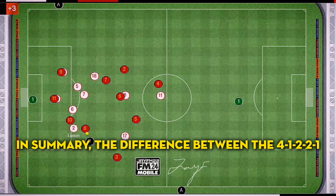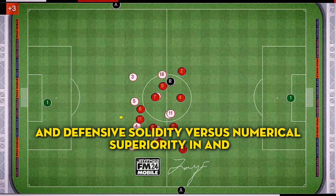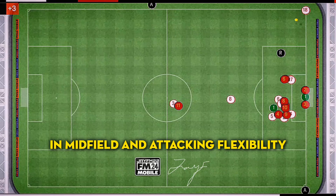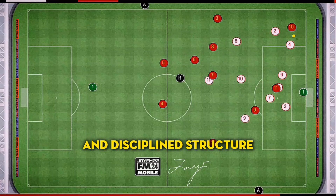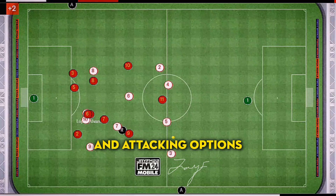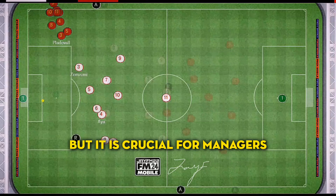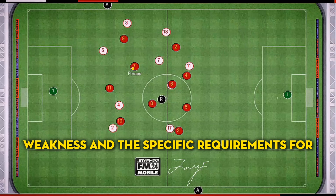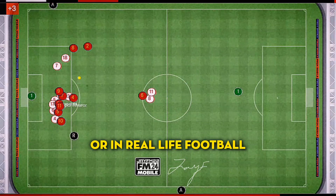In summary, the difference between the 4-1-2-2-1 and the 4-2-3-1 formations lies in the emphasis on central control and defensive solidity versus numerical superiority in midfield and attacking flexibility. While the 4-1-2-2-1 formation relies on a compact and disciplined structure, the 4-2-3-1 formation offers versatility and attacking options. Both formations can be successful in the right circumstances and with suitable players, but it is crucial for managers and coaches to understand their strengths, weaknesses, and the specific requirements of each formation to achieve optimal results on Football Manager 24 Mobile or in real-life football.